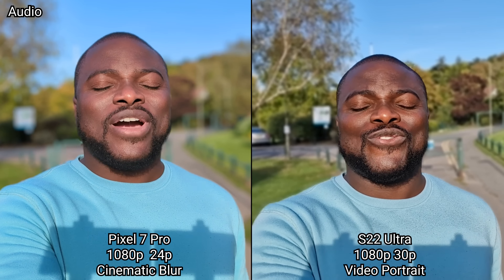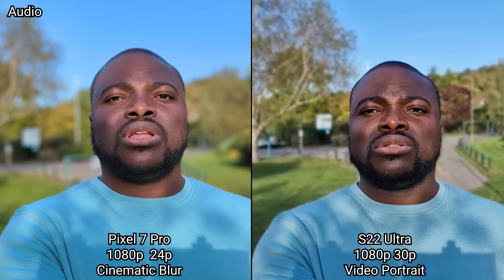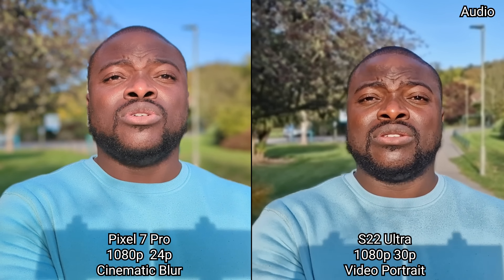We are now in the video portrait mode — the cinematic blur video on the Pixel 7 Pro — and it specifically shoots at 1080p 24 frames a second, whereas the Galaxy S22 Ultra does it at 1080p 30 frames a second. Both are limited to the main camera lens for this mode.